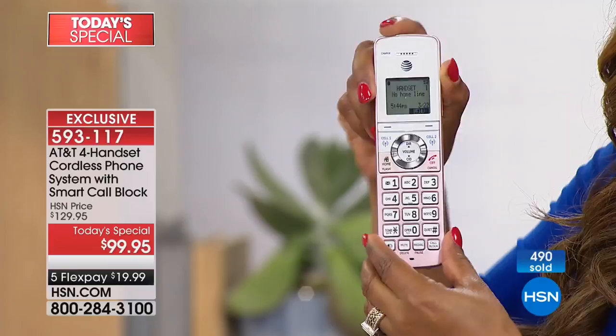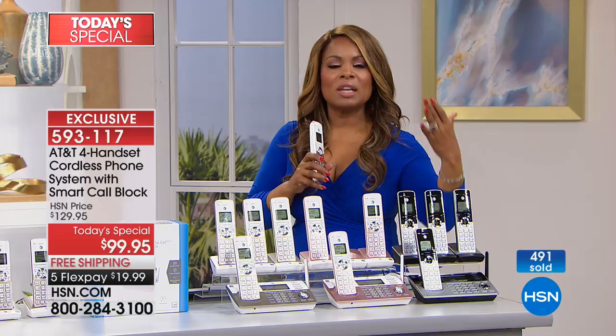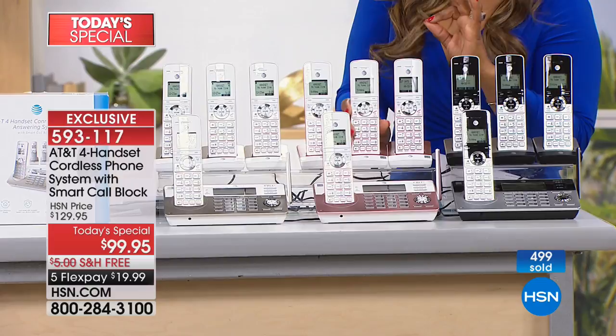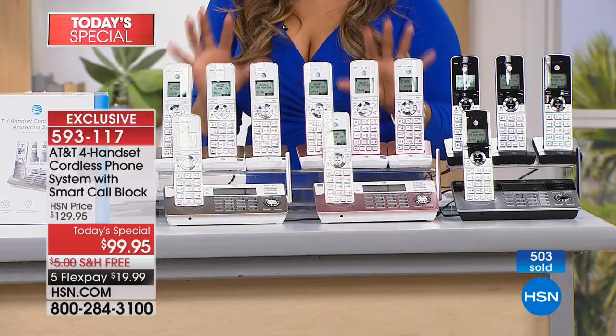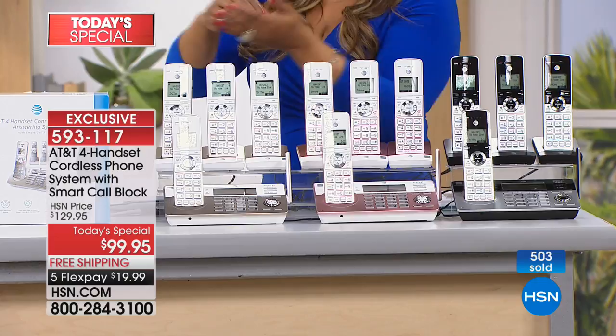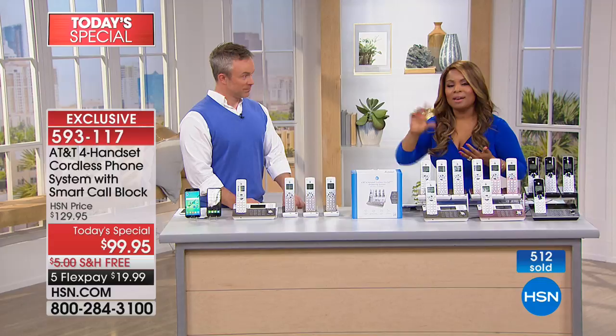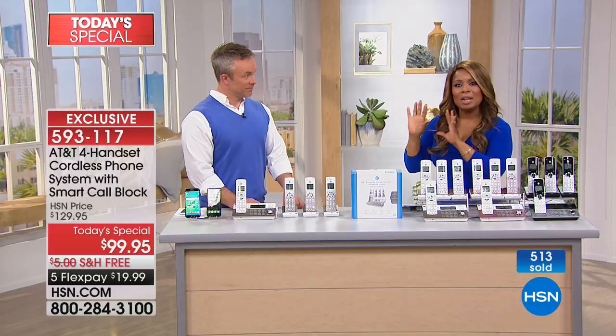Let's say someone is home recovering from surgery and wants a glass of water or a bite to eat — they can actually intercom you if you're in another part of the home. The smart call block on this system is not like just pushing a button. Yes, you can push a button on each phone to block up to a thousand calls. But it's specifically those robocalls and screened calls — it will totally not allow those calls to come through. Not even ring.